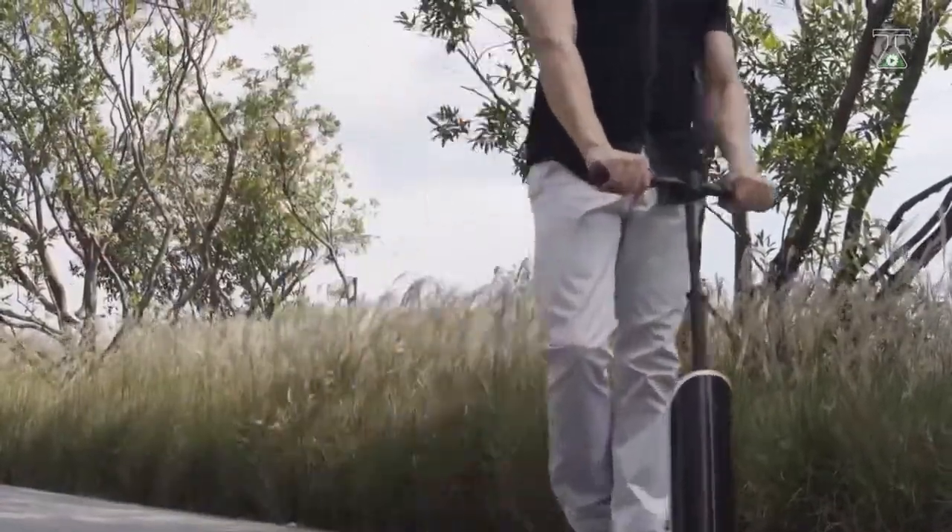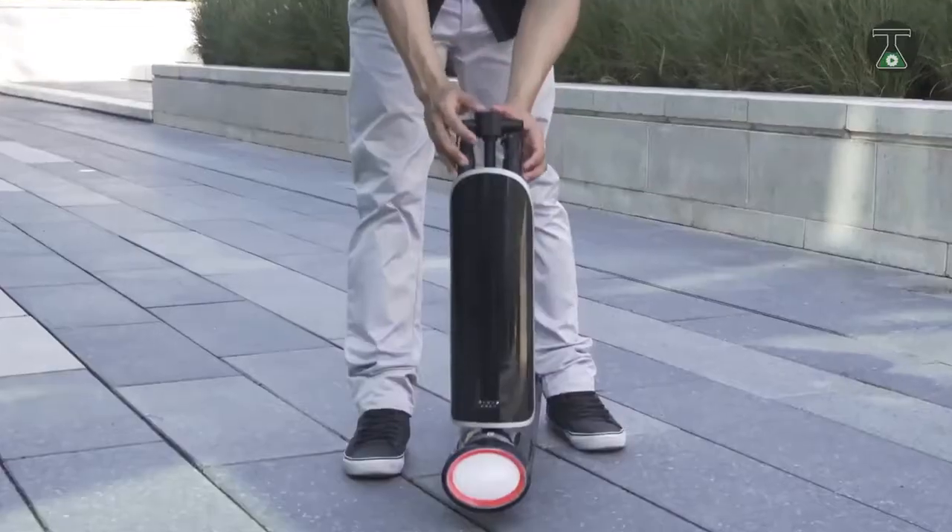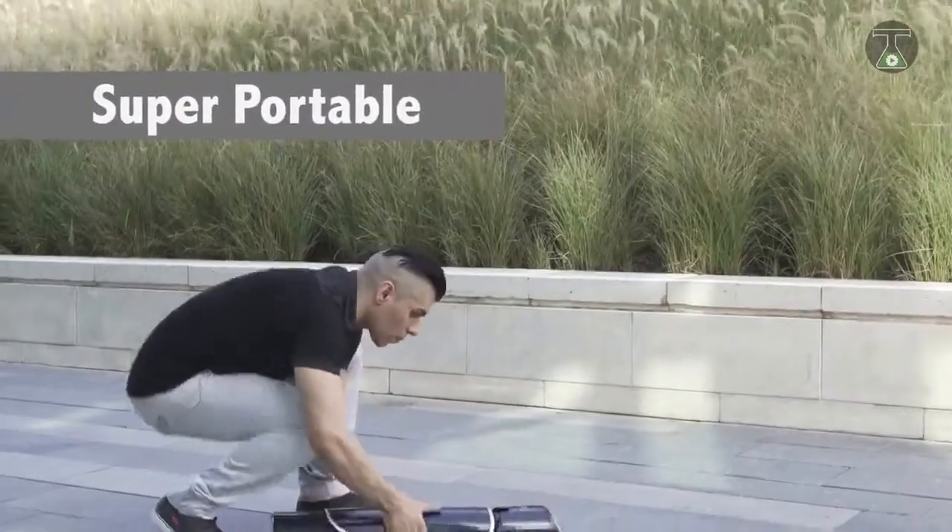The GoTube is extremely portable, measuring 27.6 inches in length and weighing a surprising 12.8 pounds when folded.